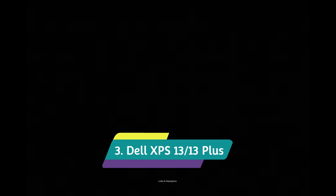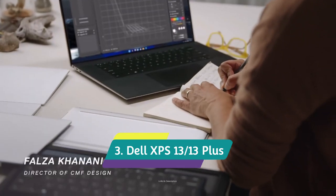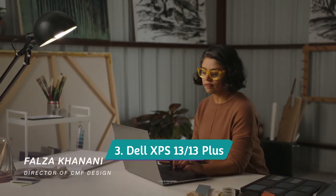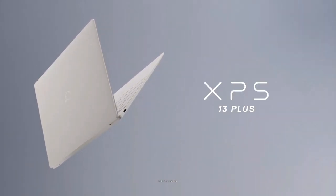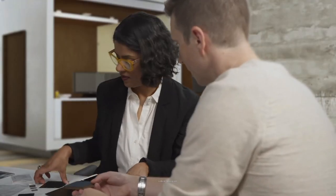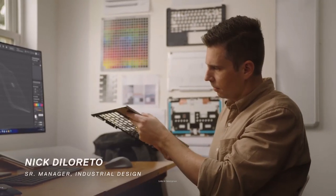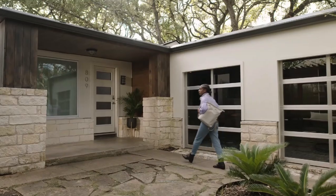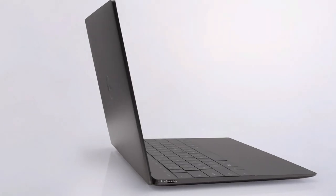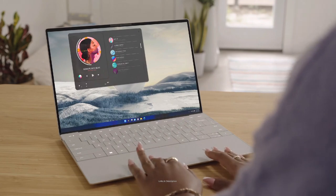Dell XPS 13 — a portable laptop for on-the-go users with long-lasting battery life. The latest Dell XPS 13 is completely redesigned from previous models, coming in two unique colorways — sky and umber — in a more portable package. It still has a great 13.4-inch display and is powered by 12th generation Intel Core processors. We recommend buying the Full HD option rather than the 2K or 4K resolution, as it provides more battery life.